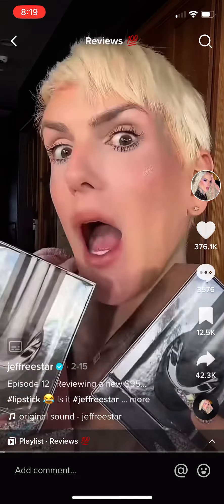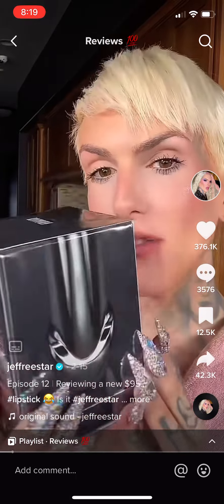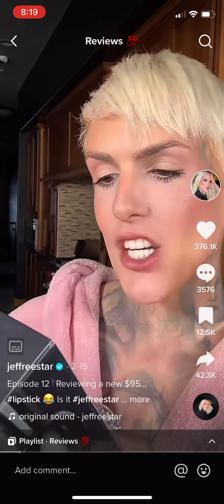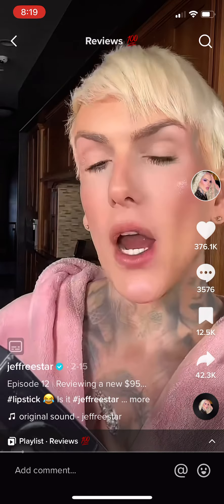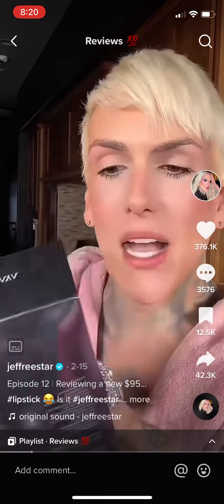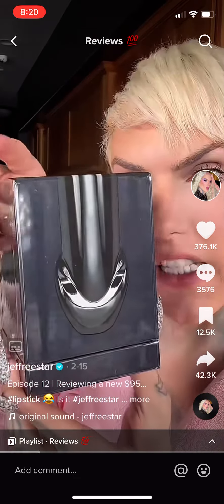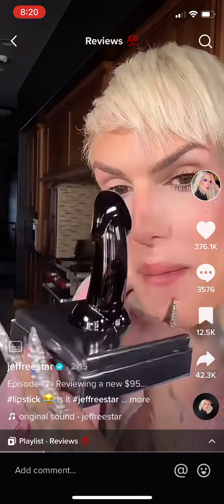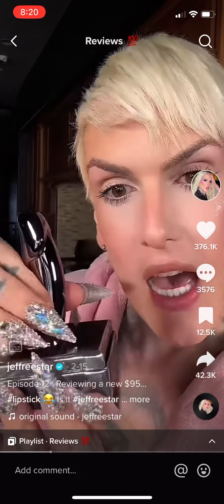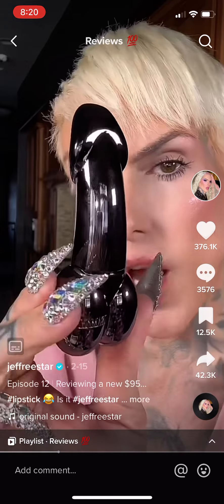We are gathered here today to try the 95-dollar penis lipsticks. This is what it looks like — for 95 dollars, this packaging is amazing. This is by a brand called Isa Maya Beauty; she is an international makeup artist. It says for external use only, it's a vegan formula, and the packaging is A1 — are you kidding me? This comes with two shades; it's a new formula.